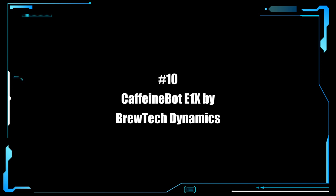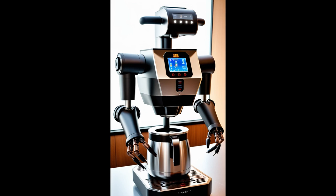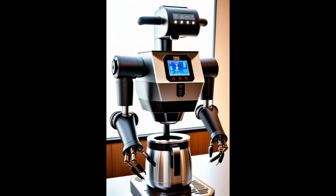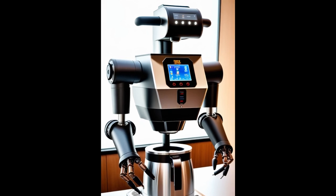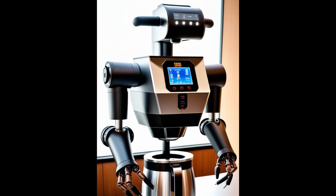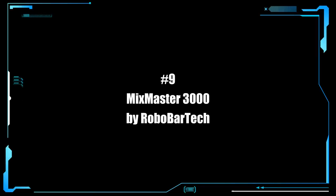In at number 10, it's the CaffeineBot E1X by Brewtech Dynamics. The CaffeineBot E1X is a state-of-the-art coffee-making robot designed to brew the perfect cup every time. It is equipped with precision-engineered arms for grinding beans, tamping espresso, and even serving coffee with a friendly robotic flourish. Its advanced sensory systems ensure that each cup is brewed to the user's exact taste preferences, from the strength of the espresso shot to the frothiness of the milk.